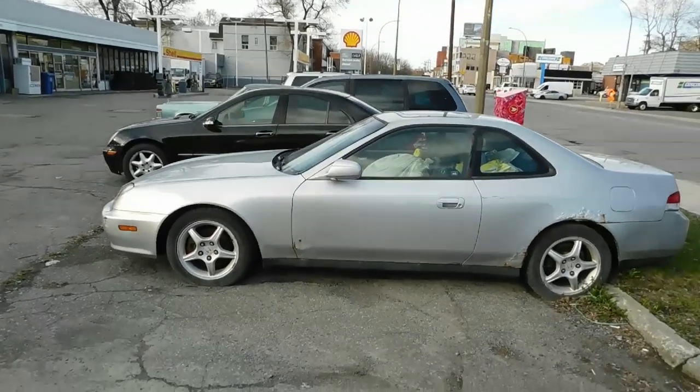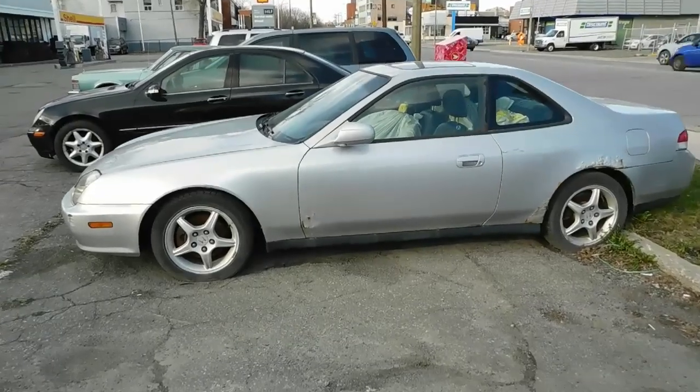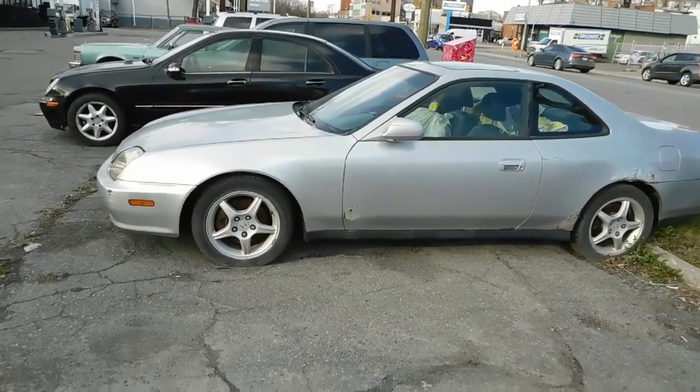Hey, what's happening guys? Elton here, aka Retro Old School. Pretty nice old Honda Prelude, eh? Of course this thing is from the rust belt — here in the Northeast, cars rust.